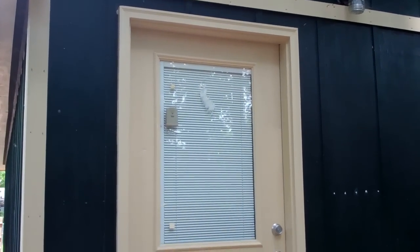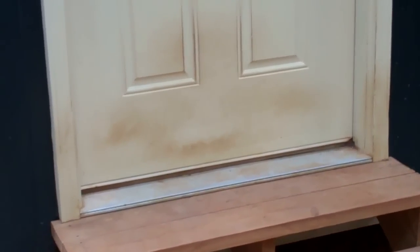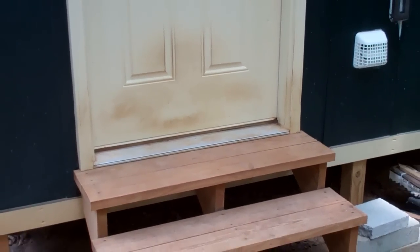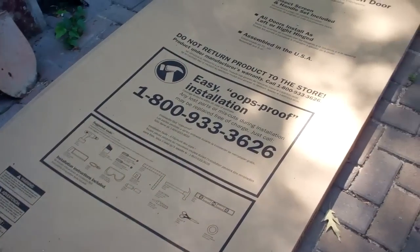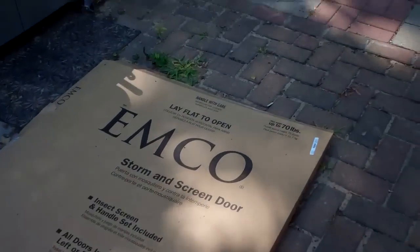I went ahead and bought a screen door to put on the back of the shed here, because my dog likes to lean up against the door and is making it very filthy. So we're gonna hopefully try to put a stop to that. There's the box that the screen door came in.